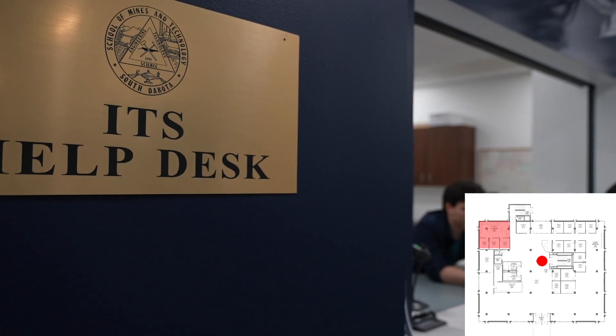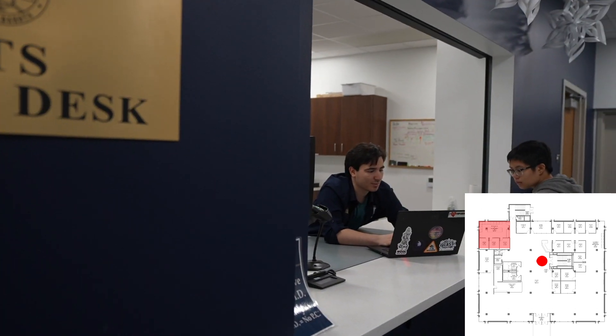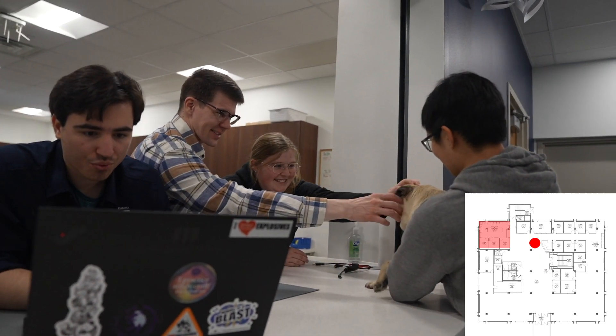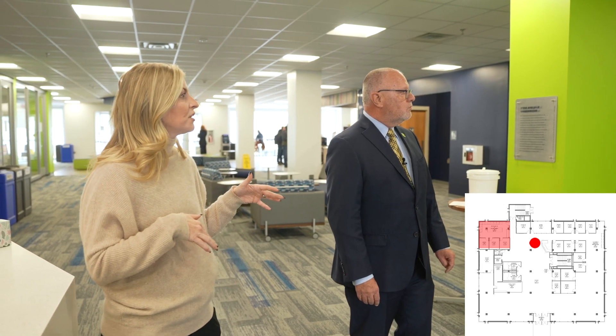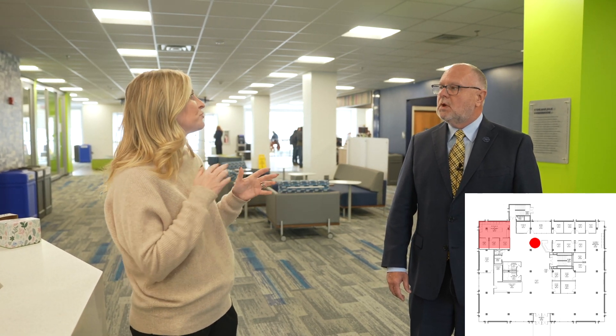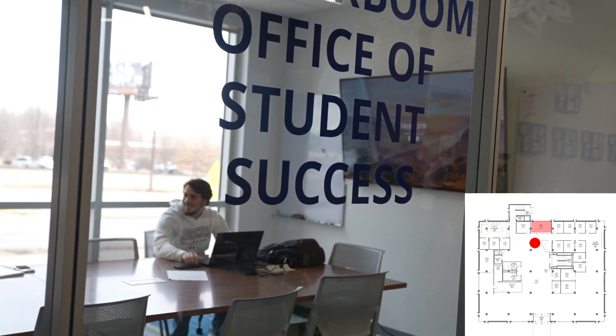You'll notice over here is our new ITS help desk. We moved this up from downstairs in the lower level of the library up here into the hub of student activity. It's a very easy transition when students run into a snag or they're having any sort of issue - for us to help them streamline where to go and when to get help.